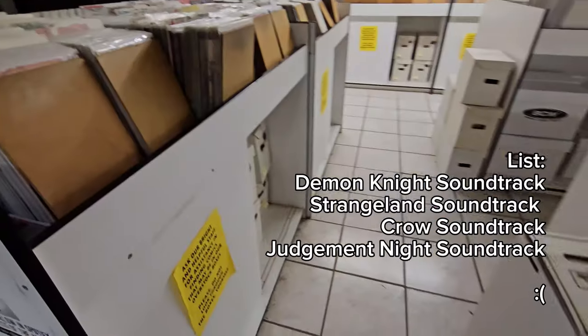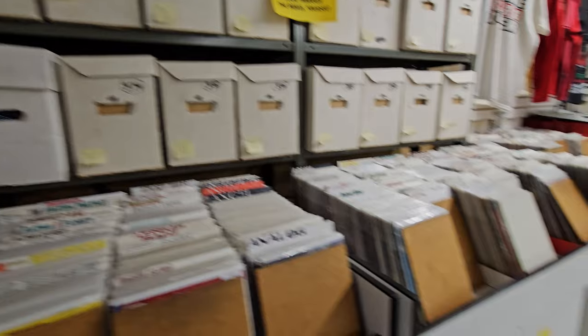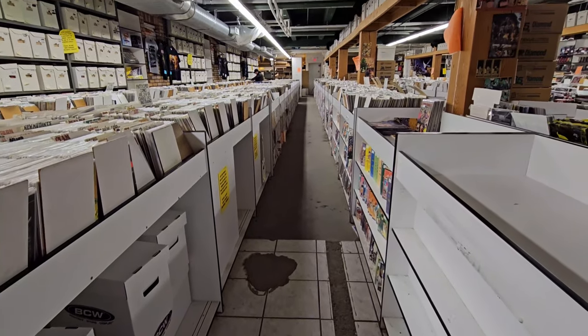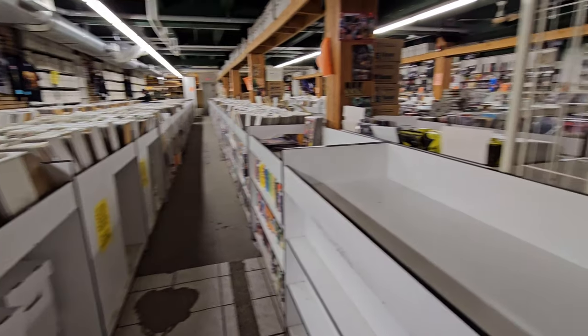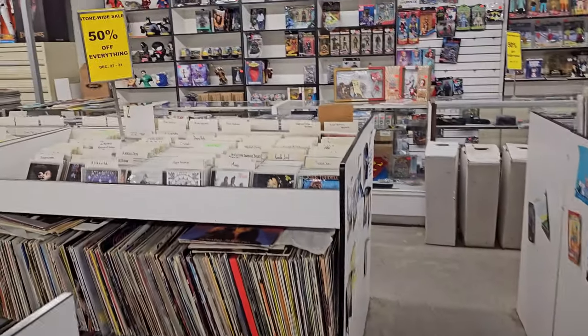There are racks and racks of CDs, both used and new. Also, there are tons of comic books and graphic novels here, just racks upon racks of that as well. And hey, speaking of racks, there's Vampirella.